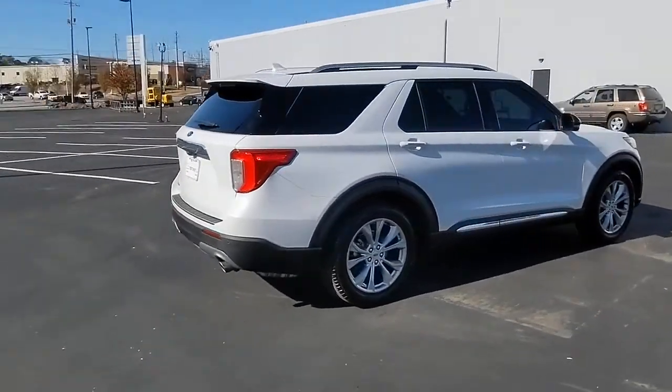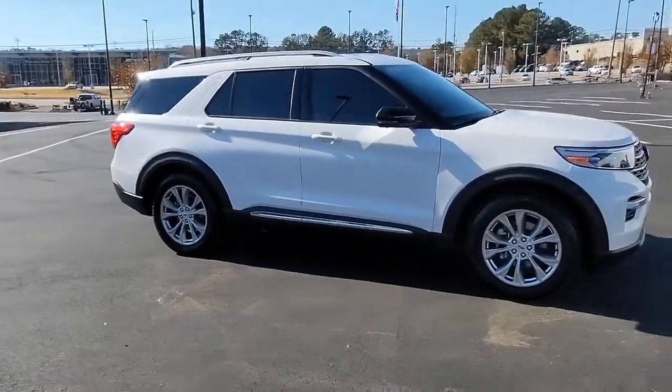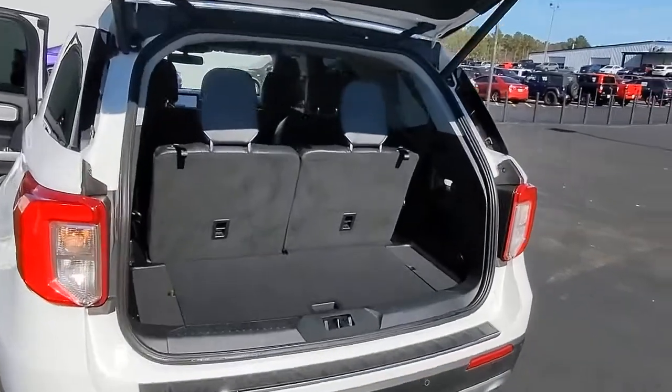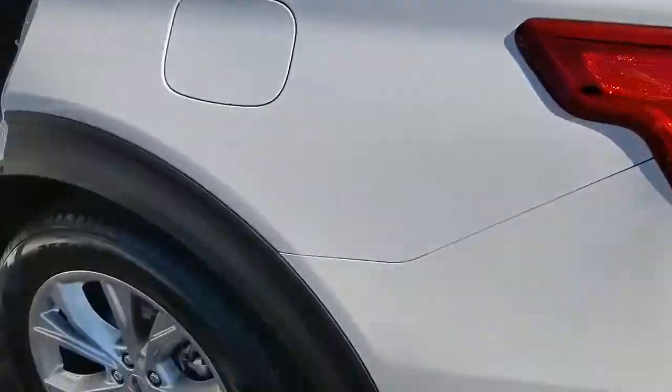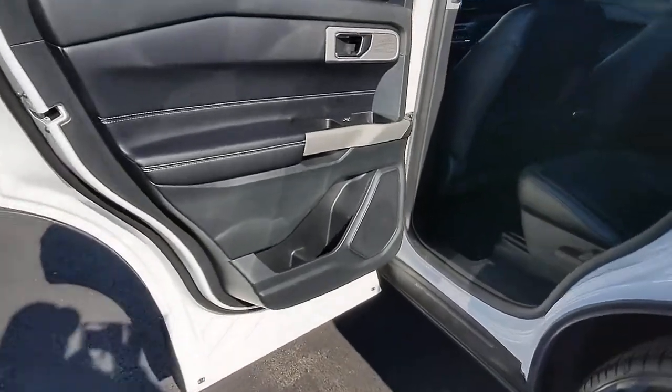The following are some of this vehicle's highlighted options: keyless entry, navigation system, backup camera, fog lamps, satellite radio, power liftgate, heated rear seat, keyless start, adaptive cruise control, premium sound system.